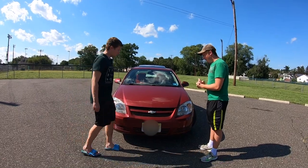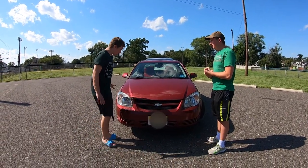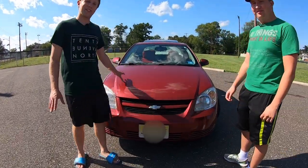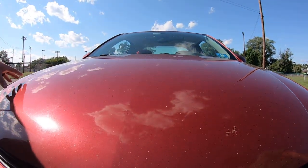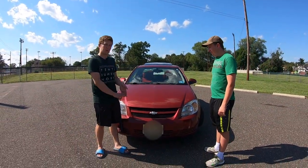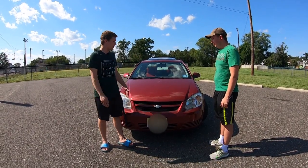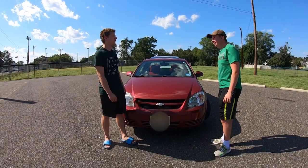Before we talk powertrain, you'll note the insane amount of road miles. This particular Cobalt has 216,000 miles on it and counting — all original. We have not replaced the engine, the transmission, the axles, or even the hub bearings. It needs nothing and just keeps going. You can't kill it.